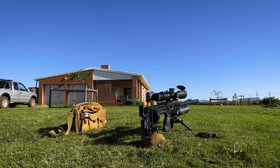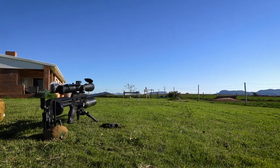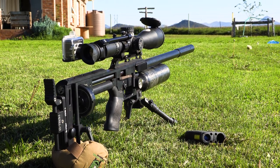I set up in a new position on a comfortable patch of grass overlooking the fences that surround the house. The sparrows really like these fences so I'm expecting to get quite a few with my beast of an Impact shooting 30 grain slugs.